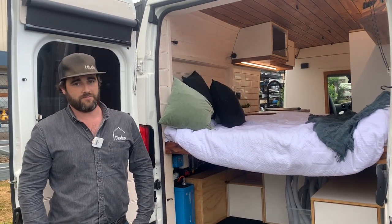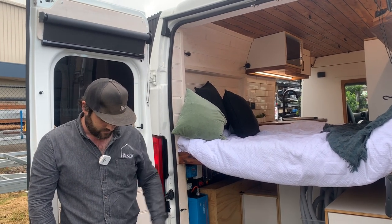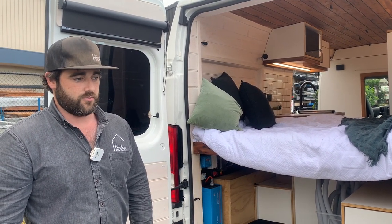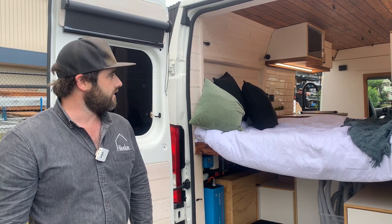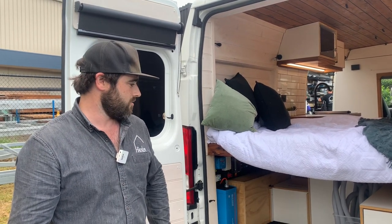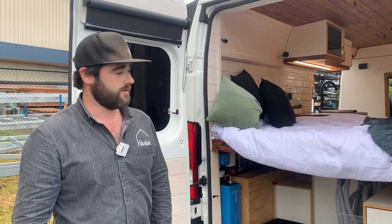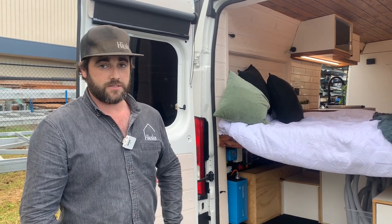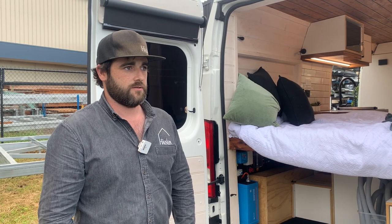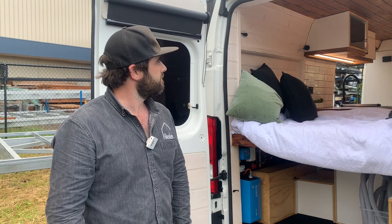Thank you very much for watching this tour of our stealth camper van. I hope you enjoyed it. We'd be happy to build you one — just get in contact with us and we can put you in the queue. If you're wanting to build one yourself, hopefully this offers some inspiration for your own build. We like to share at Hoisting. Either way, love to build you one if that's what you want. Please like and subscribe, check out our website — lots of info on there. Until next time.